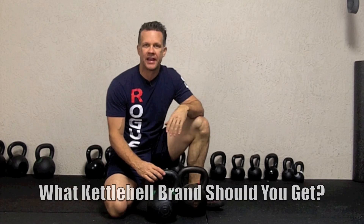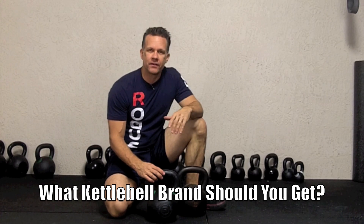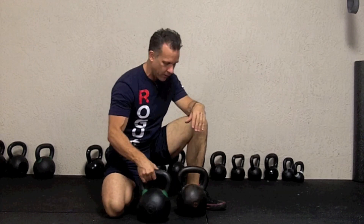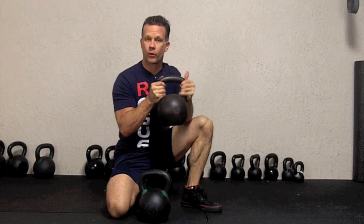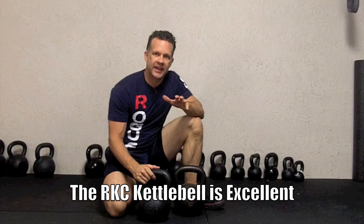Hey guys, this is Scott at Ardella Training. In this short video, I just wanted to give you a kettlebell brand recommendation. If you're looking for kettlebells, the premier kettlebell has always been the Dragon Door Kettlebell, the RKC Kettlebell, which is right here. This is a 53-pound, 24-kilogram kettlebell — really high quality kettlebell.